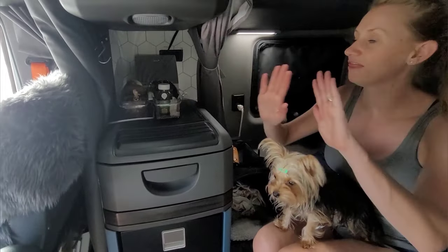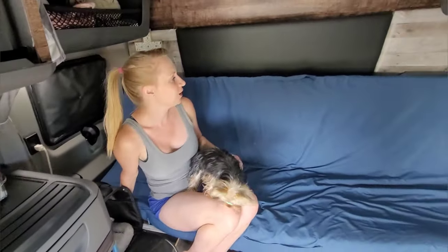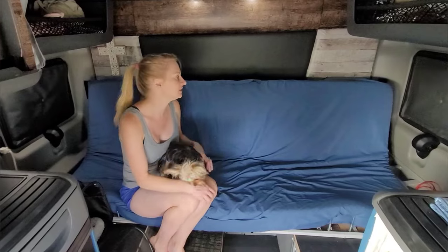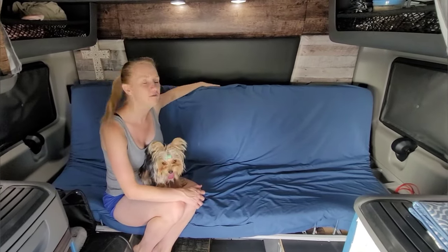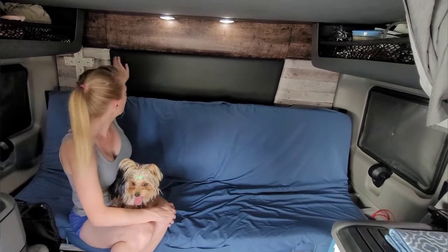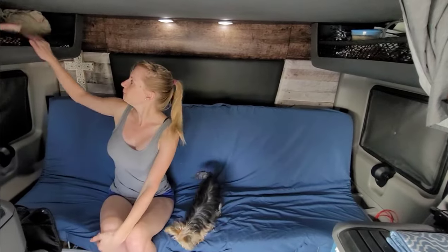Right behind here we have our sound machine. You'll see more wallpaper acting as a backsplash — we count this section as our kitchen. Moving back, this is our living room and bedroom. Right now it's set up as the living room, which we leave it like during the day. Scott made our bed into a futon couch — we'll leave that video linked below. We put wallpaper up on the walls here, and it really changed the space, making it feel a lot more cozy and like home.